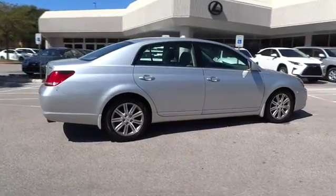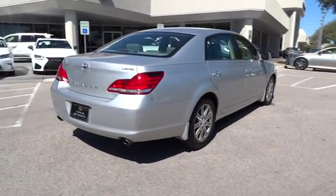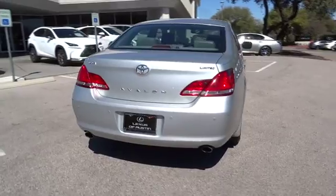This vehicle has less than 90,000 miles. Here are some of this vehicle's great options: Anti-lock braking system.